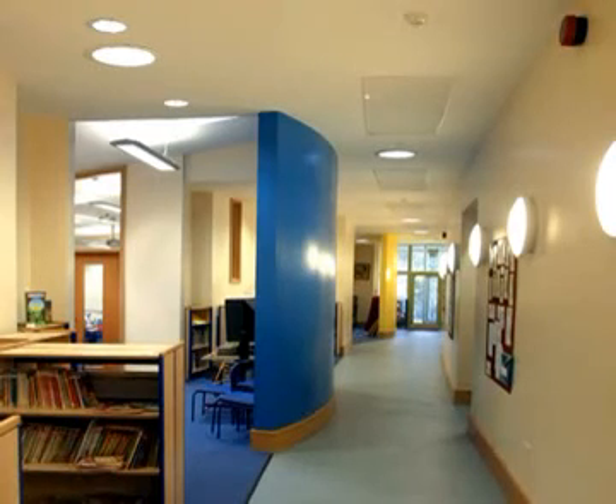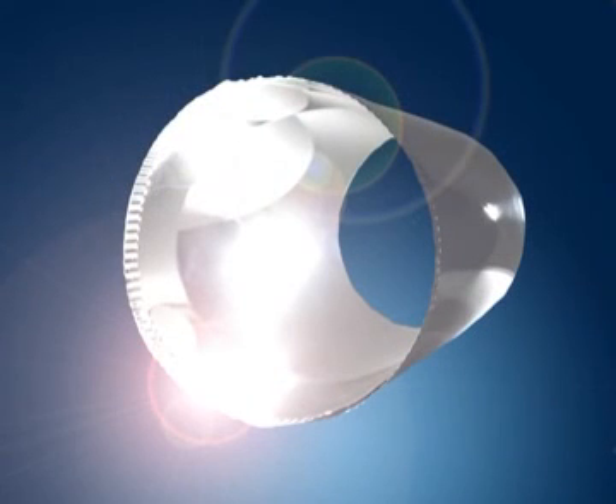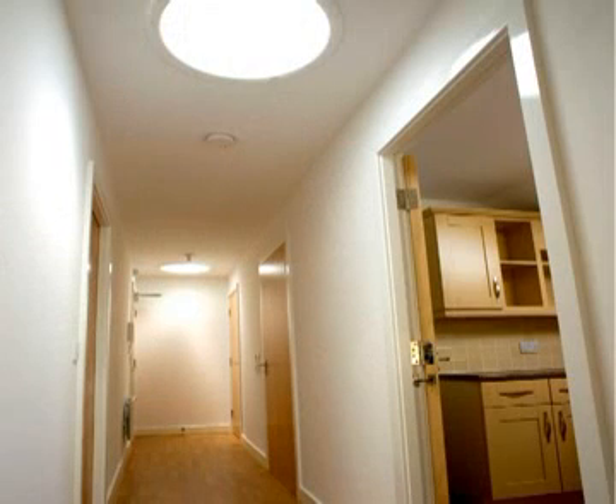Sunscoop Tubular Roof Lights consist of a roof-mounted clear polycarbonate dome or skylight connected to a tube with an internal mirrored finish providing optimum specular reflectance. Natural daylight enters the dome or skylight and is reflected down the tube and into the room through a ceiling-mounted diffuser.